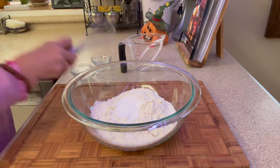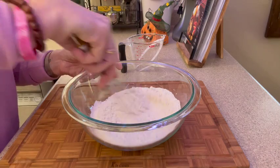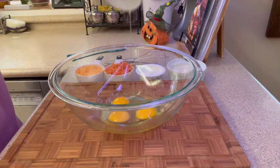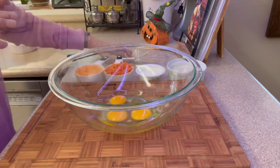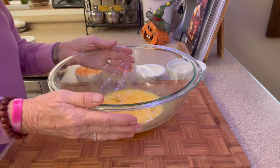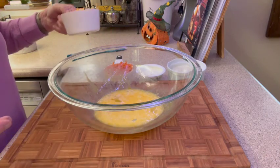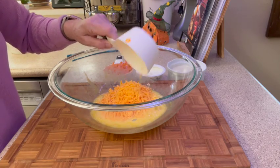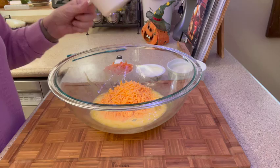We have three quarters of a teaspoon of salt — whisk this together. Now to a large bowl I'm going to add three large eggs. To our eggs we're going to add one cup of grated cheddar cheese. You can grate it yourself or buy it already pre-shredded.